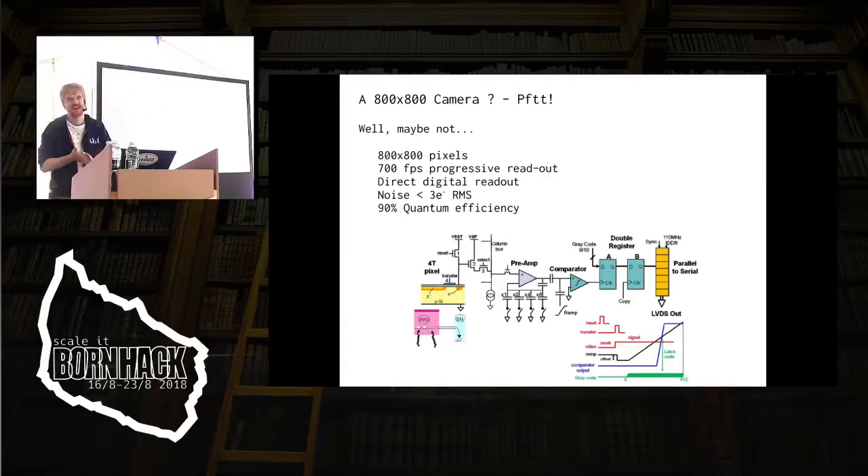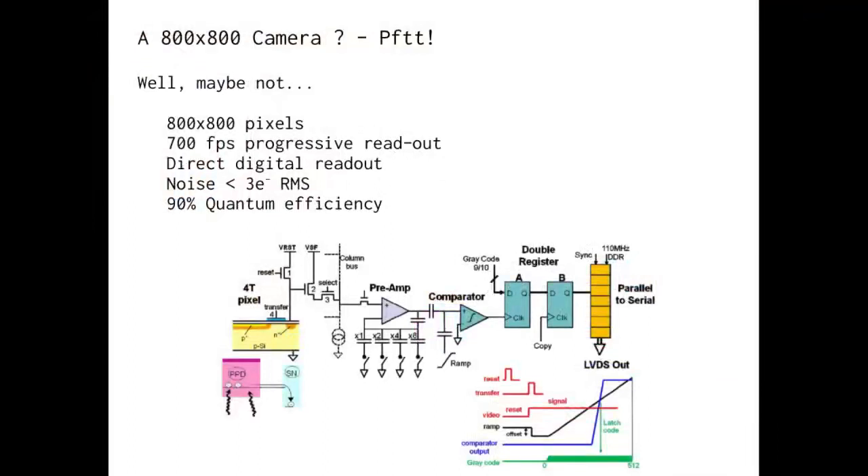An 800 by 800 camera — that's not really anything these days, except it takes 700 frames per second, progressive readout, and has a direct digital readout. It doesn't come out with an analog signal that somebody digitizes — it comes out digital on the fly, and the noise is about three electrons per pixel, which means there's essentially no noise. It has 90% quantum efficiency, which means it gets basically all the electrons you can get.